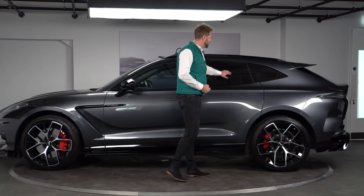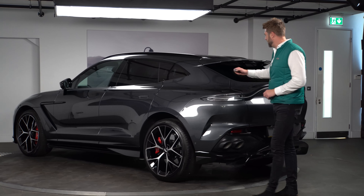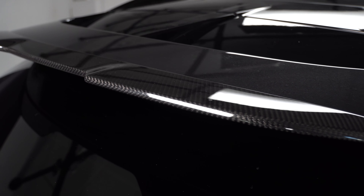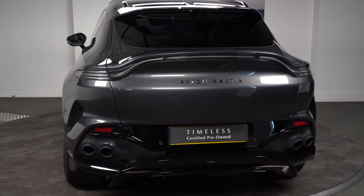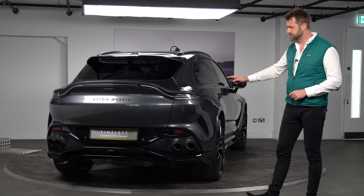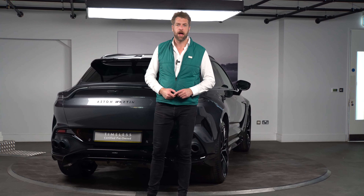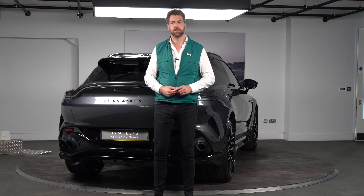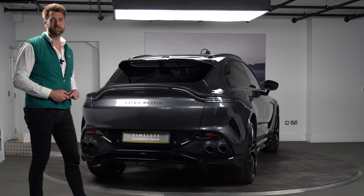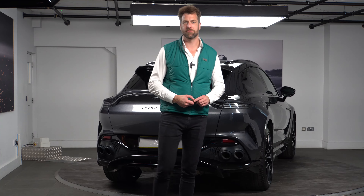We also have privacy glass with acoustic on the rear of this vehicle — a laminated rear glass on the rear three quarters of the car. Moving around the back, we have the 707 carbon rear spoiler. The black badging is visible here, along with black tail pipes and that huge rear diffuser finished in gloss black. This particular car also has the electronic deployable tow bar, so if you're looking to tow something — whether that's a jet ski or a trailer — you can do that easily. Finished off with smoked rear lights.